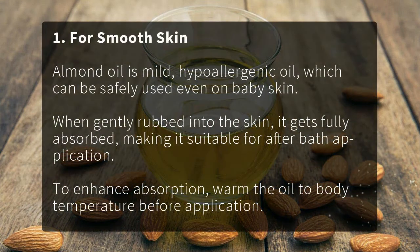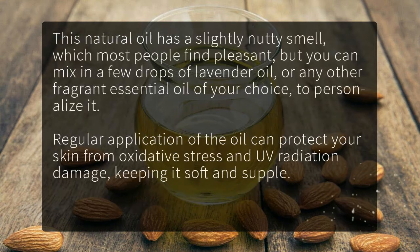For smooth skin: almond oil is a mild, hypoallergenic oil which can be safely used even on baby skin. When gently rubbed into the skin, it gets fully absorbed, making it suitable for after-bath application. To enhance absorption, warm the oil to body temperature before application. This natural oil has a slightly nutty smell which most people find pleasant.